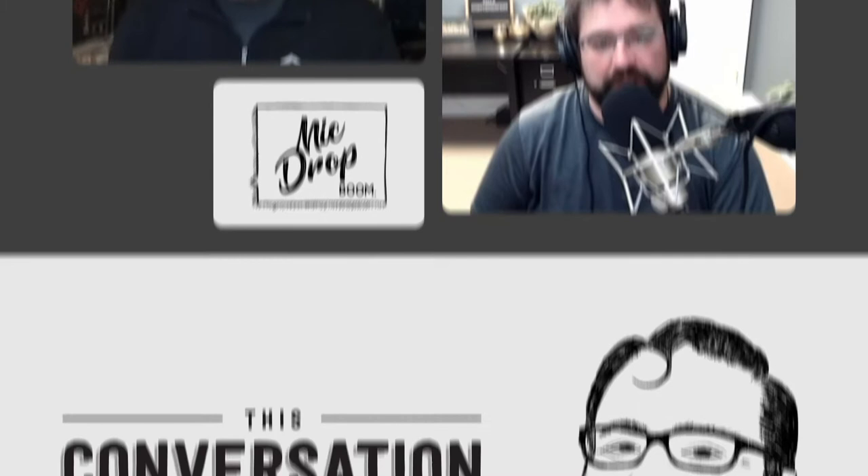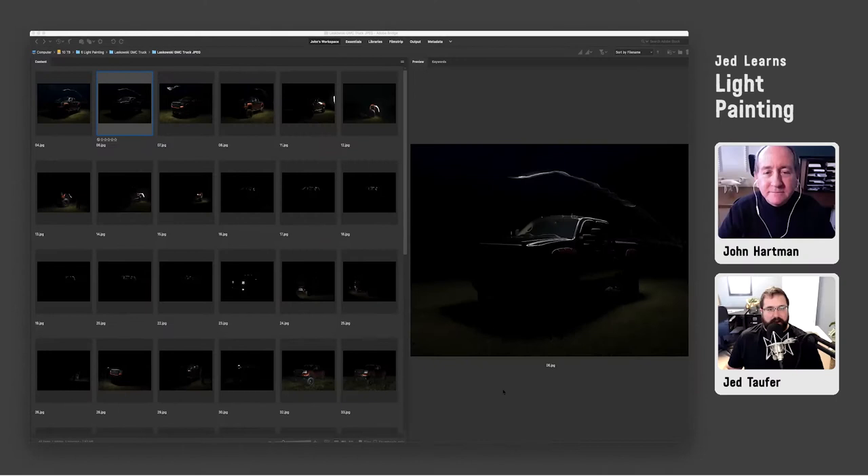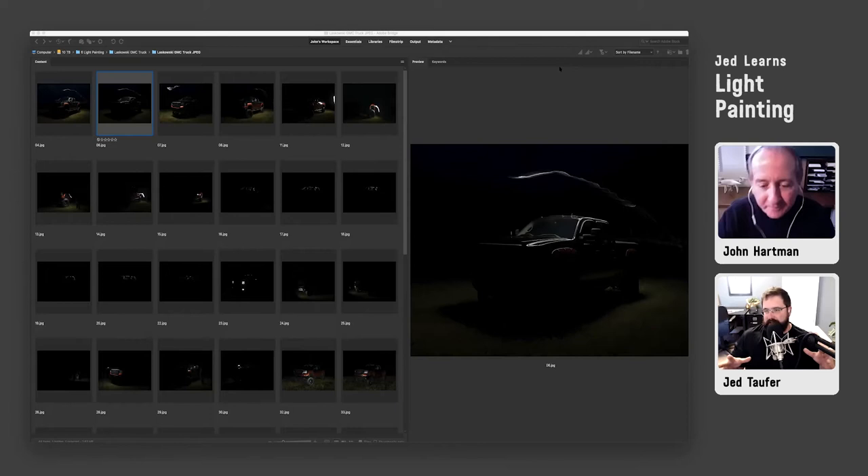Hello everyone, and welcome to this conversation presented by White House Custom Color. John Hartman, you are, in my mind, the light painting master. There are a few people in the industry as a whole that do this, but in our portion of the industry, when it comes to light painting, it's your name at the top of that list. So with that, tell me a little bit about yourself — who you are, where you're located, and a little bit about your history — and then let's dive in.